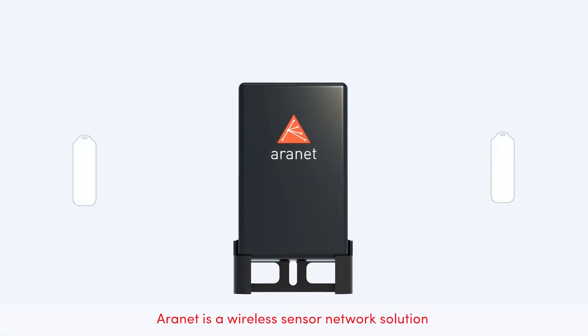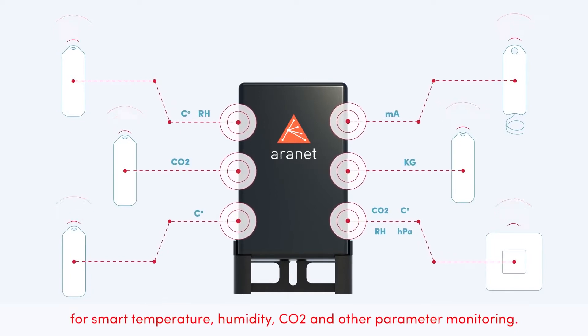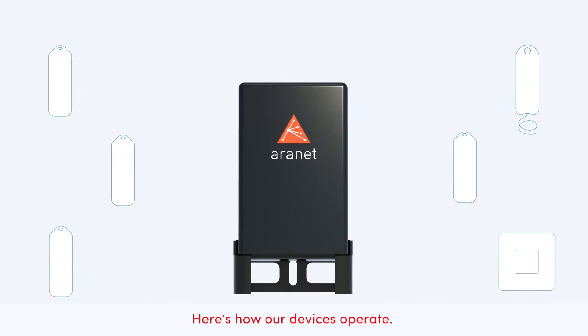ARINET is a wireless sensor network solution for smart temperature, humidity, CO2 and other parameter monitoring. Here's how our devices operate.